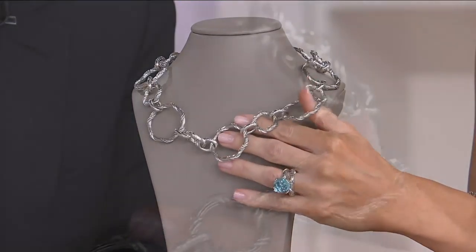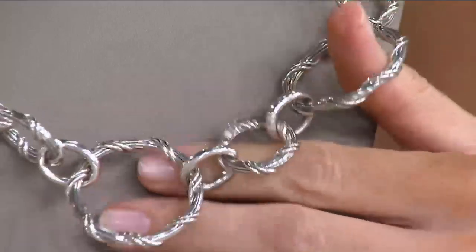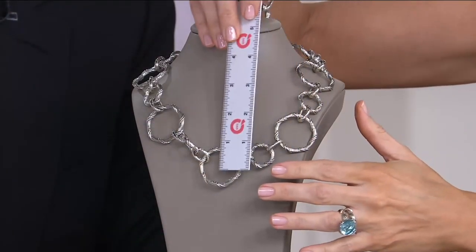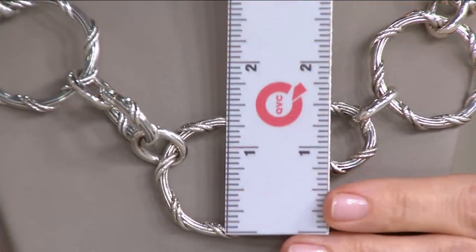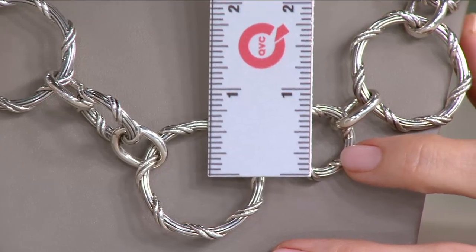It's got the ribbon and reed motif going all the way around. Look how big those links are — let's measure that because that's hefty. The larger links measure one and a quarter inch, a little more than that from top to bottom. And on the smaller links, you see about three quarters of an inch.